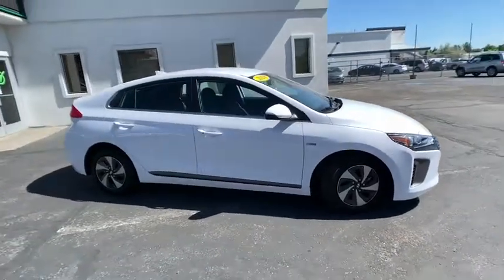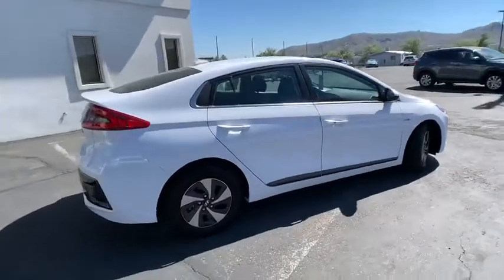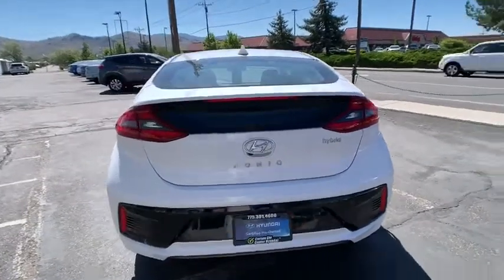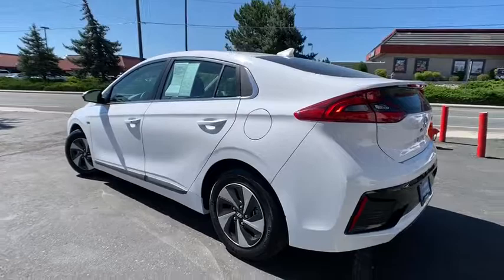Looking for the right vehicle? Check out the 2018 Hyundai IONIQ Hybrid. The sleek-looking Hyundai IONIQ Hybrid offers a nice, quiet ride while providing ample comfort. The IONIQ was built with efficiency in mind, but it will still give you a sporty driving experience.